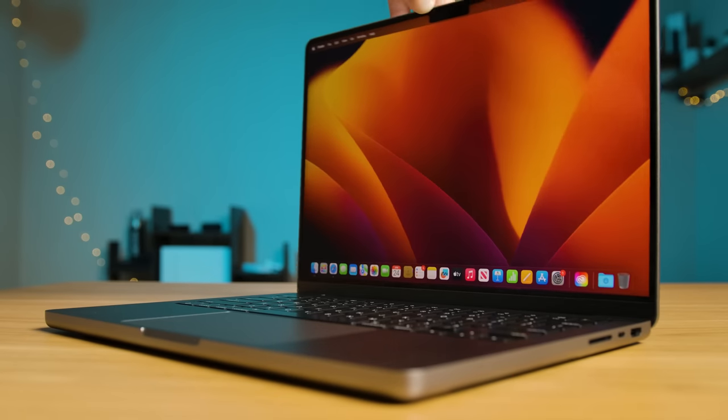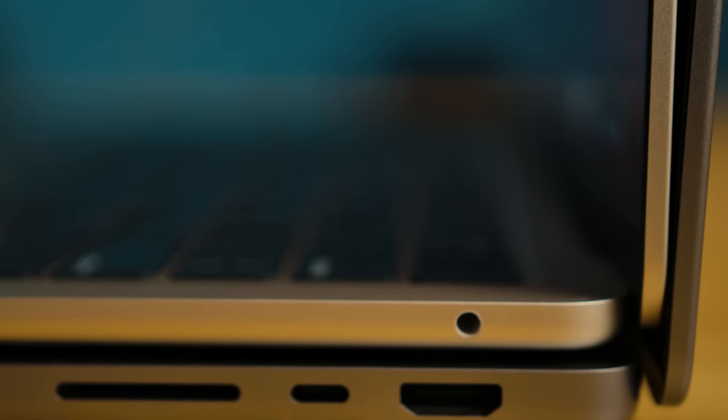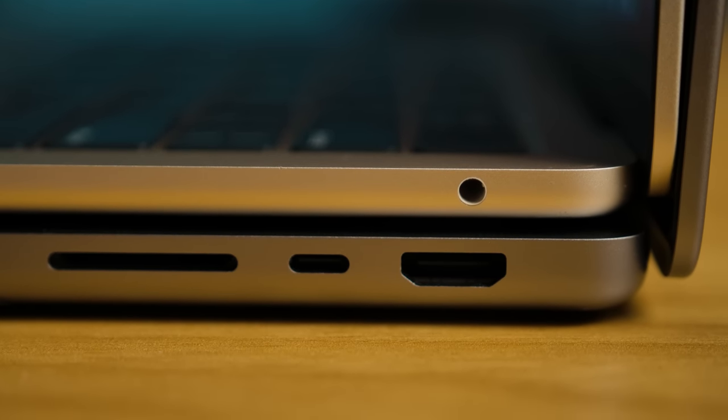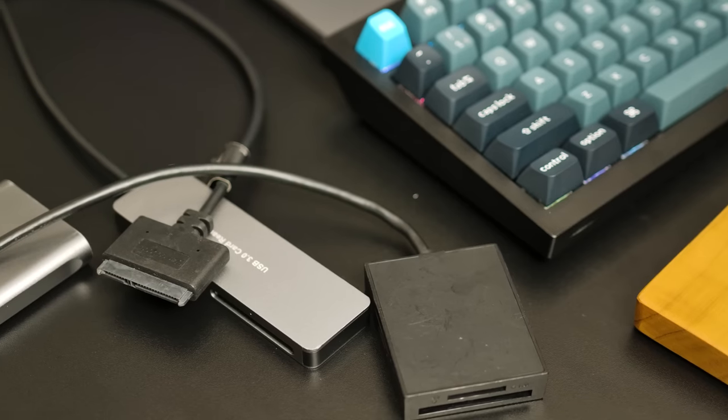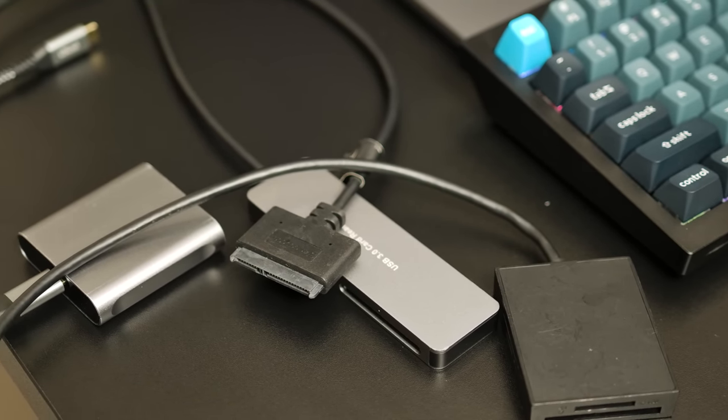The upgrade to HDMI 2.1 brings higher resolutions and refresh rates, supporting up to 8K 60Hz or 4K 240Hz. While other laptops certainly have more ports, this is the first time in more than five years that I've had a laptop with an HDMI port and an SD card slot built in, and I am so glad to have them back. I already carry around an adapter for CFast and CFexpress cards, so that's just one more thing I can leave at home.